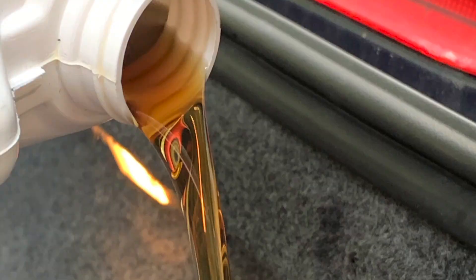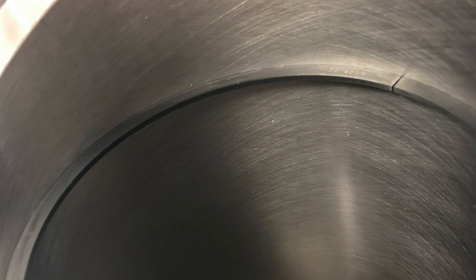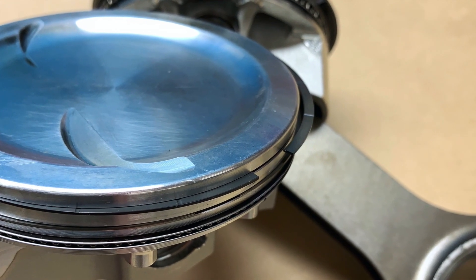Having the correct cylinder bore finish is one of the keys to increasing horsepower and increasing engine durability. Piston rings are lubricated components, so you have to have enough oil retained on the cylinder wall to lubricate the piston rings. That same oil film also acts as a gasket that helps seal the piston ring to the cylinder wall, acting as both a lubricant and a seal.